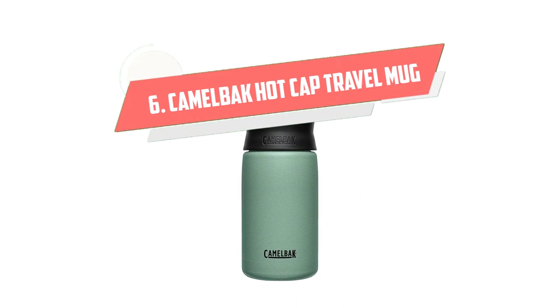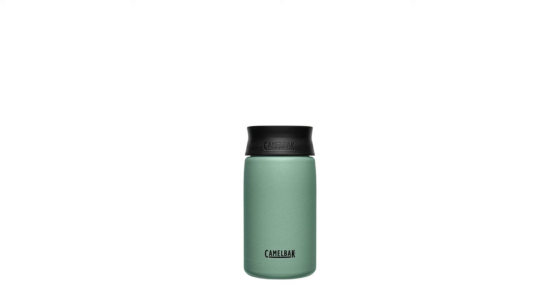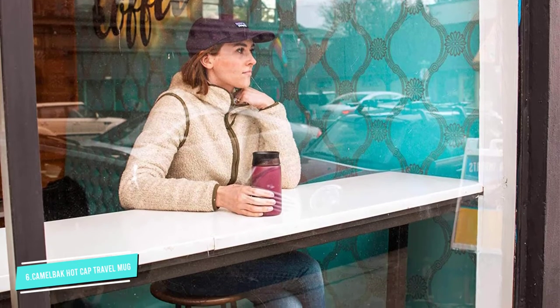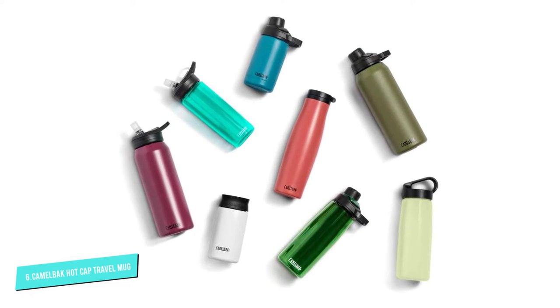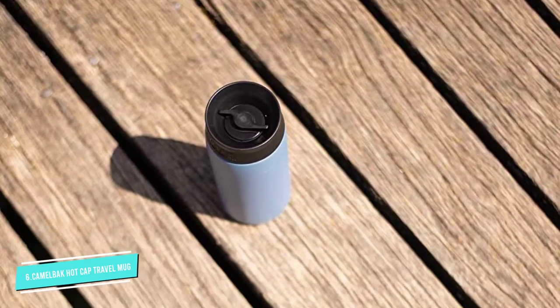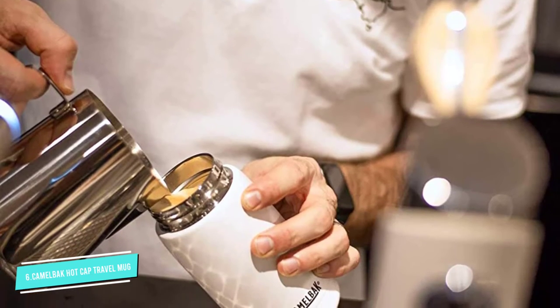Number 6: CamelBak Hot Cap Travel Mug. CamelBak's hot cap vacuum insulated lid is leak-proof, but makes it easy to twist and drink from any angle. Double-walled insulation keeps coffee hot or cold for hours without any condensation — perfect for carrying in your bag on the way to work or in a backpack while hiking. It's available in 12-ounce or 20-ounce sizes.